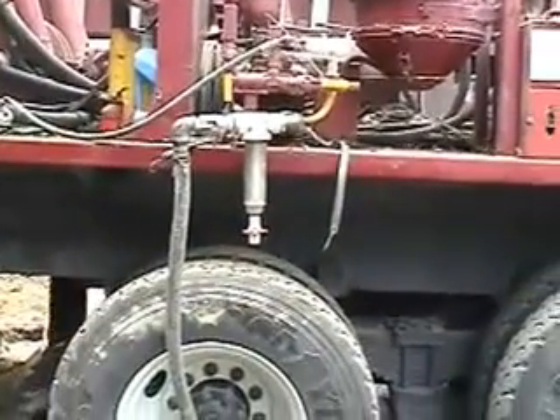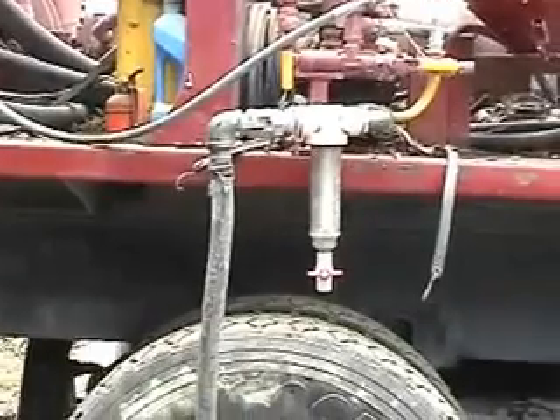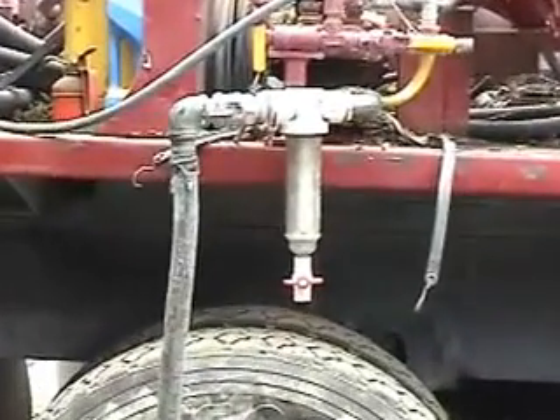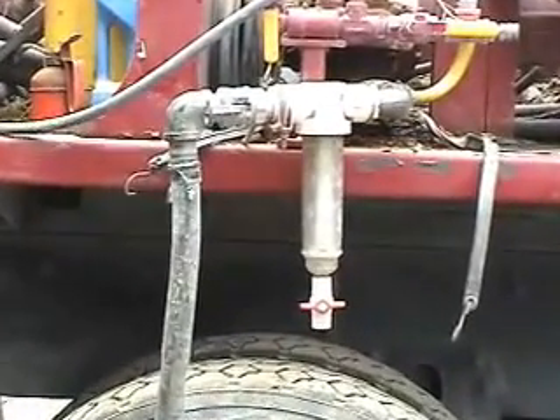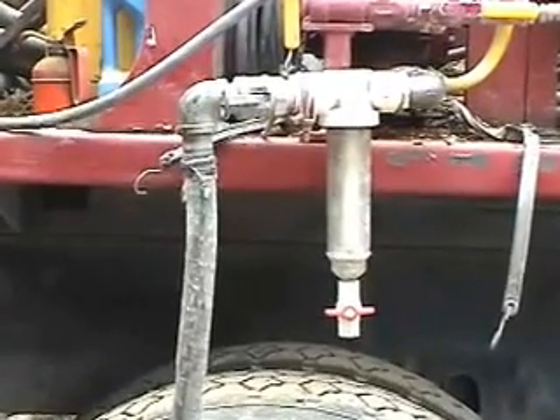So here we are. He's down about 190 feet and he said that the bottom of the hole is kind of collapsing on him. But he's going to try and clean it out by injecting some foam, and that's going to come from this apparatus.